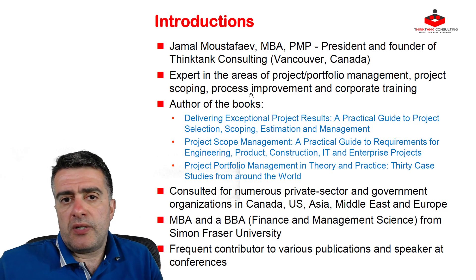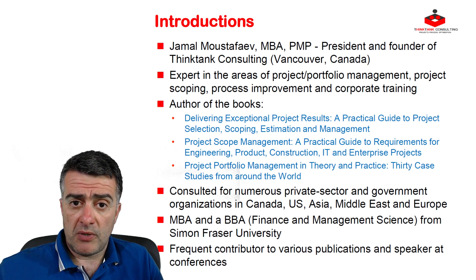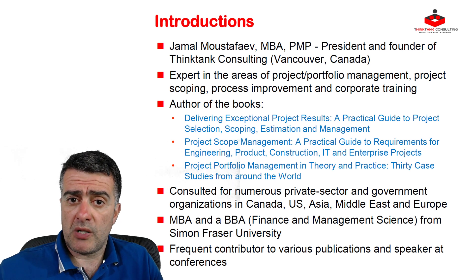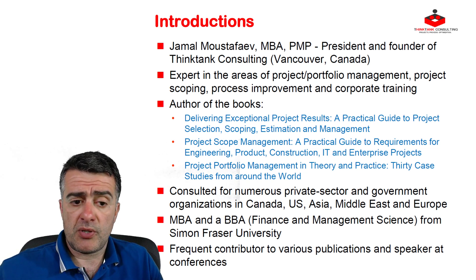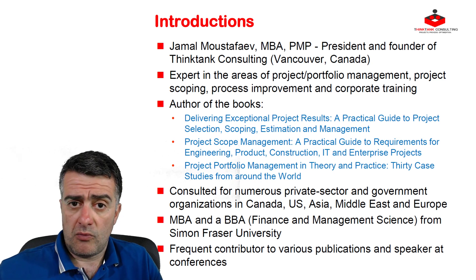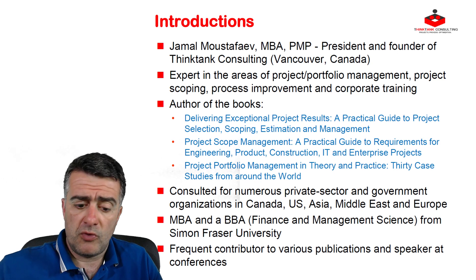A very quick introduction of who I am and what I do. My name is Jamal. I'm the founder and president of a company called Think Tank Consulting. We're based in Vancouver, British Columbia, Canada, but operate throughout the world. I'm considered to be an expert in Project Management, Project Portfolio Management, and Business Analysis and Requirements Engineering. I'm the author of three books: Delivering Exceptional Project Results, Project Scope Management, and Project Portfolio Management in Theory and Practice — you're welcome to check them out on Amazon. In order to save some time, I'm going to let you take advantage of the pause button on this video while I move forward.